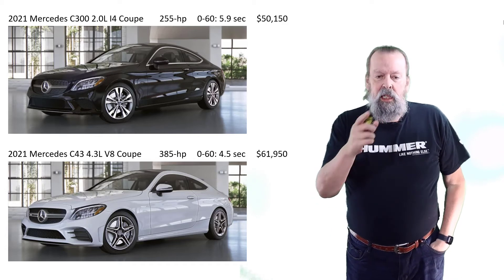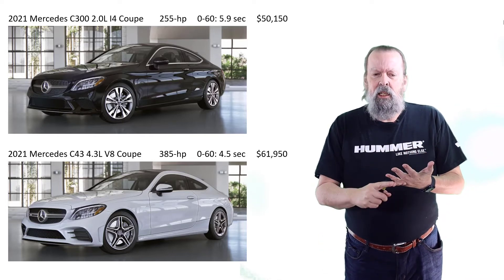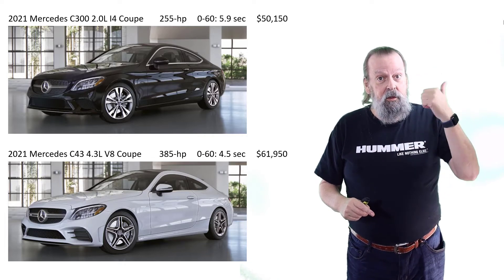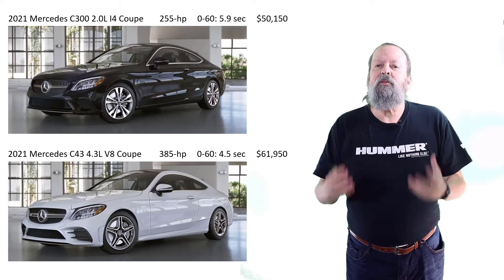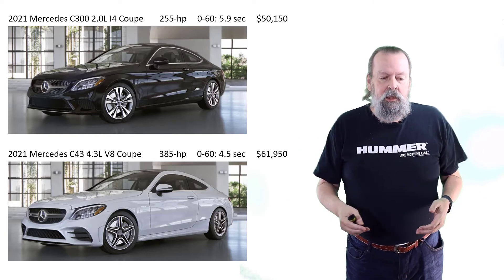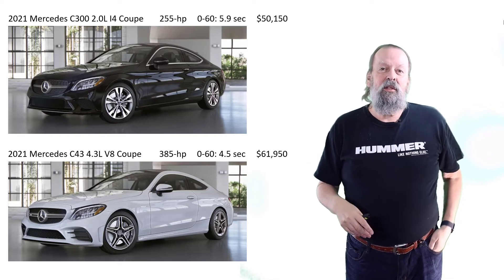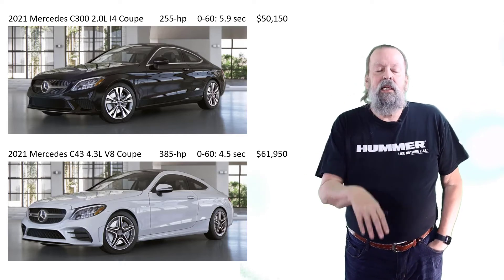BMW, Mercedes, Audi — nobody else is making coupes. Okay, there's the Chevy Camaro, and I've had several — it's a no-brainer — except they don't have adaptive cruise control for the Camaro. You cannot get a Camaro with adaptive cruise control. You can get a Mustang with adaptive cruise control, but I've never been a fan, so I'm not even going to build and price one.